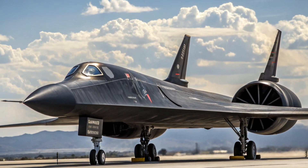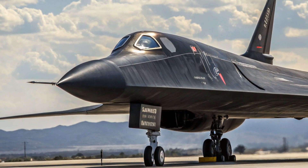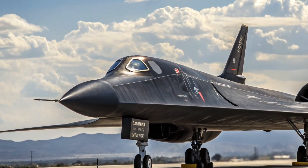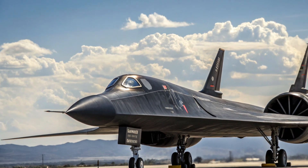The secret was speed. If radar spotted it and a missile was launched, the crew's response was simple: they pushed the throttle forward and outran the threat. That's how fast this jet was.